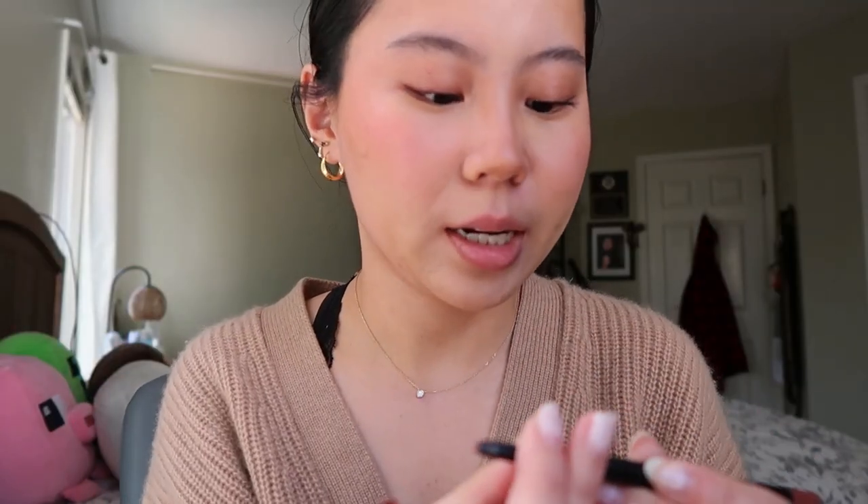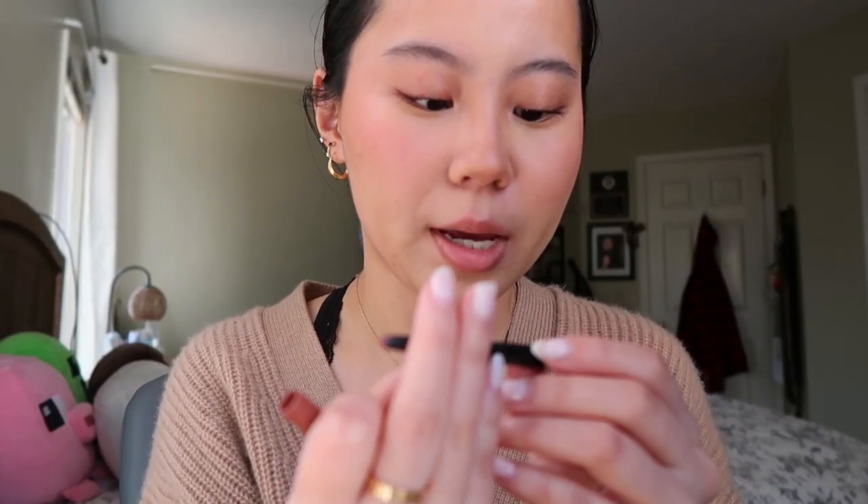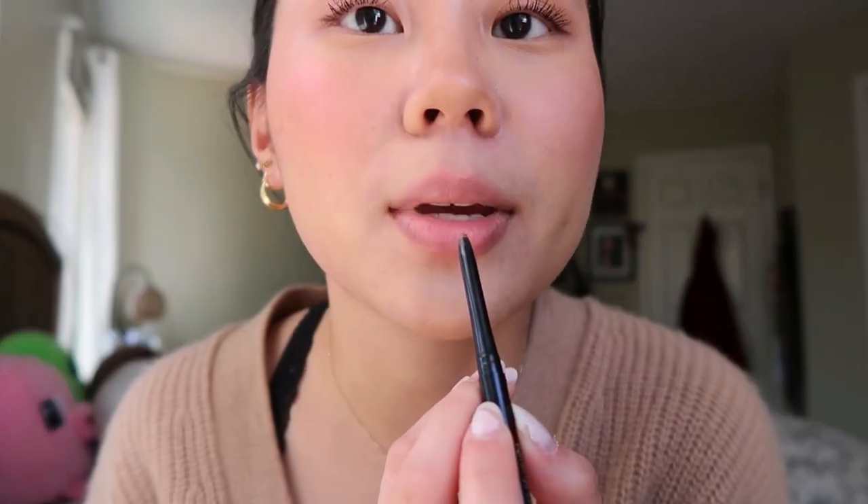Okay, I think we're almost done, basically. I think the last step is just a little bit of lip liner. Using this Maybelline lip liner in Totally Toffee — it's amazing. Super pretty color. I love this lip liner. Gonna add a little bit of gloss.